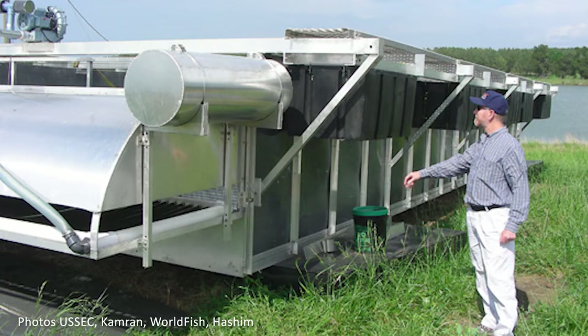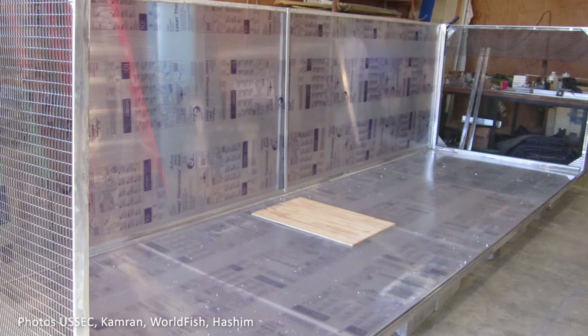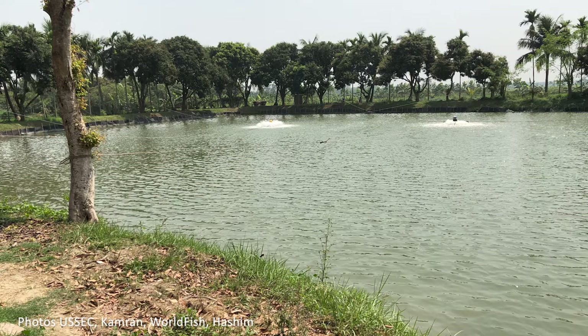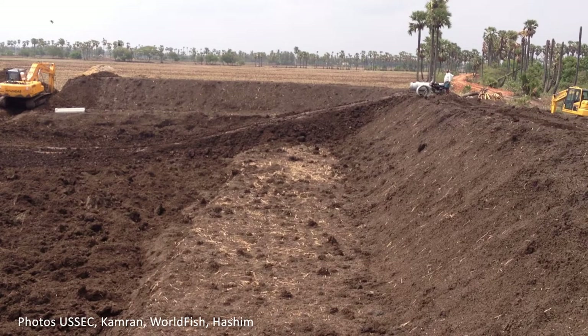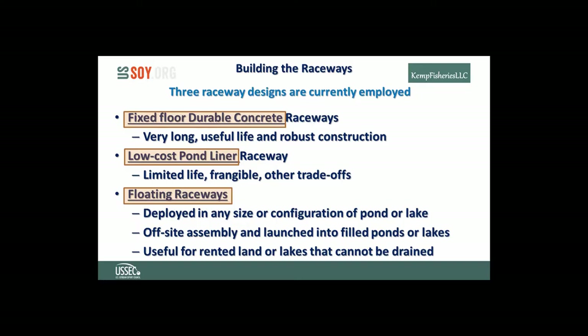Floating raceways may be most useful if the operator is renting the pond or if the site is unable to be drained. With sufficient demand for IPRS constructions, there may be significant opportunity for a contractor to start a new industry building and installing raceways of any specific design. This could ensure standard size and uniformity for compatibility among systems, including portable white water units that could be used between farms and among raceways.